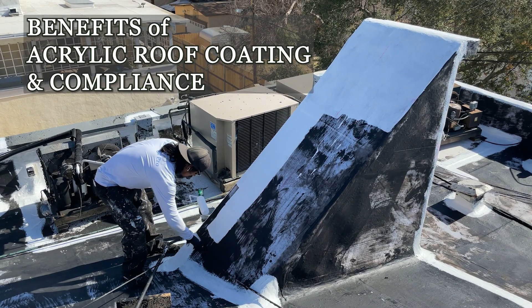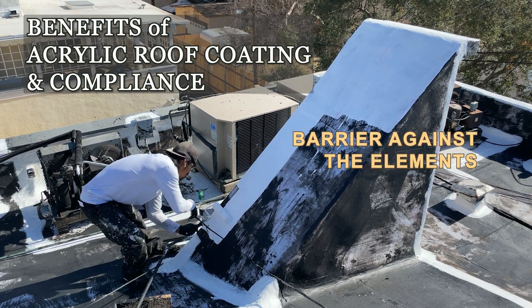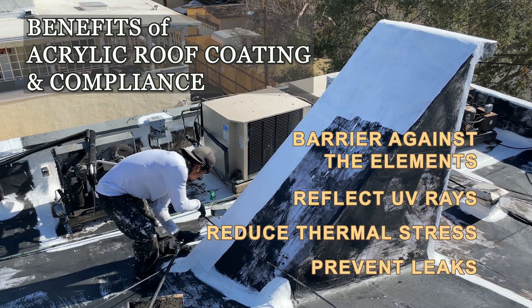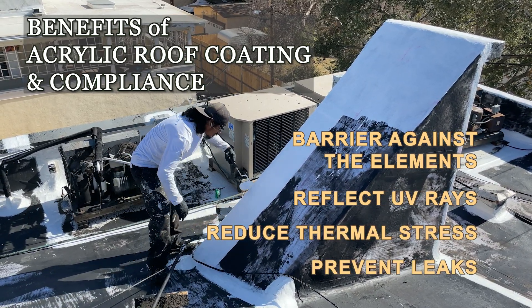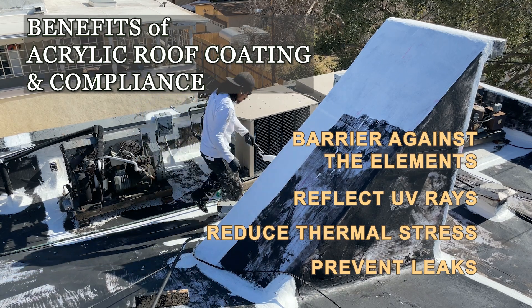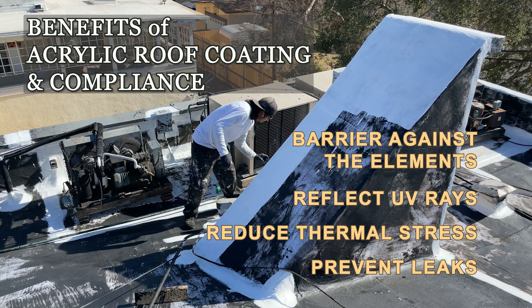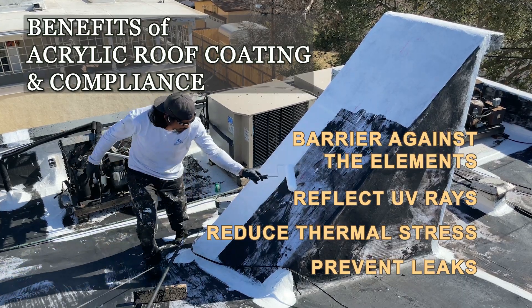Acrylic roof coatings provide a seamless barrier against the elements. They reflect harmful UV rays, reduce thermal stress, and prevent leaks by sealing minor cracks and imperfections. Many acrylic coatings meet or exceed industry standards for reflectivity and environmental compliance, contributing to energy savings and regulatory adherence.